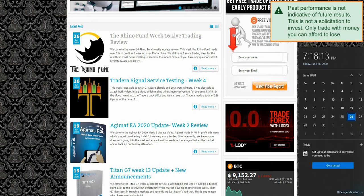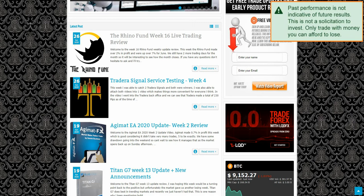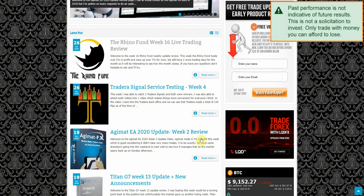Hey folks, today is June 26, it's currently 7:18 in the afternoon. I have another quick update for you — this time it's going to be for the Agimat EA, week number three update review.